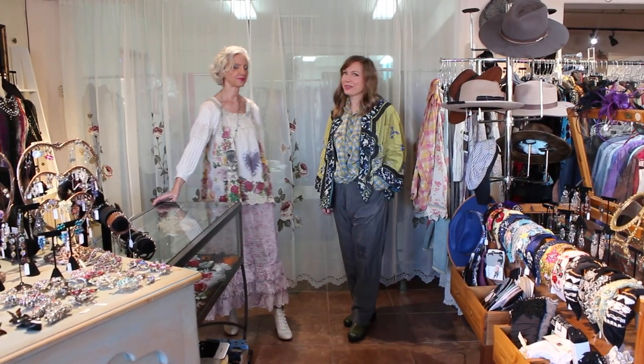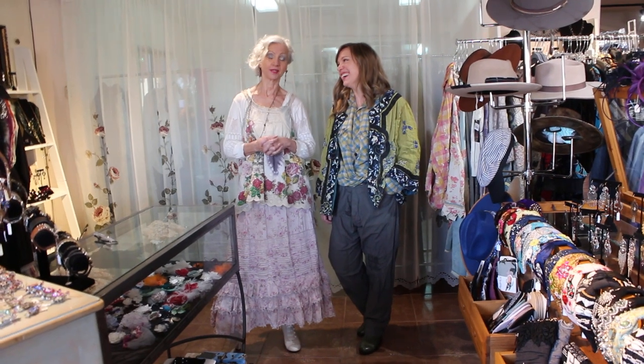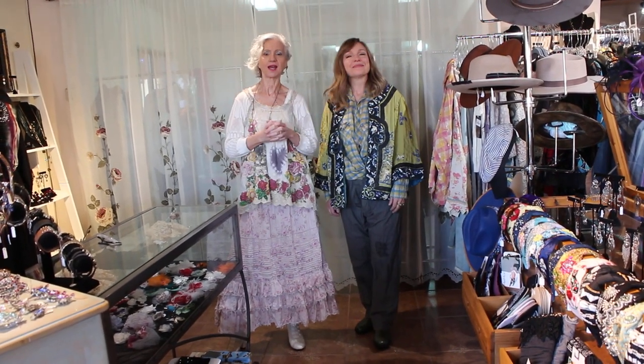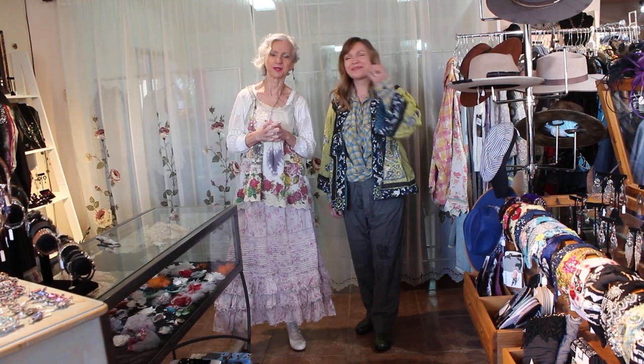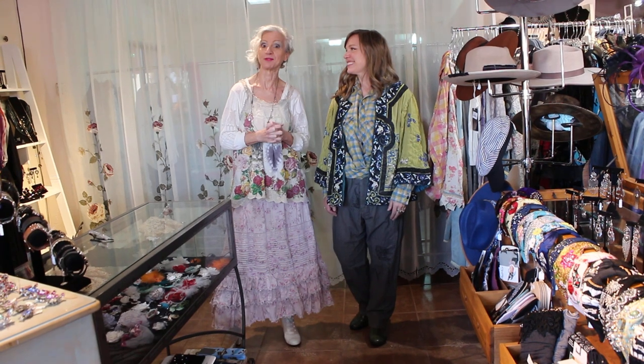Hi everyone! Welcome to Magnolia Pearl Day at Victorian Cowgirl Posh. As you know, we have some fun with Magnolia Pearl. I'm speechless about Magnolia Pearl — it's just like my most favorite thing ever right now, and it's a lot of people's most favorite thing right now.